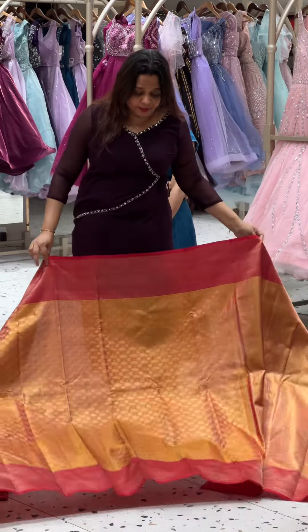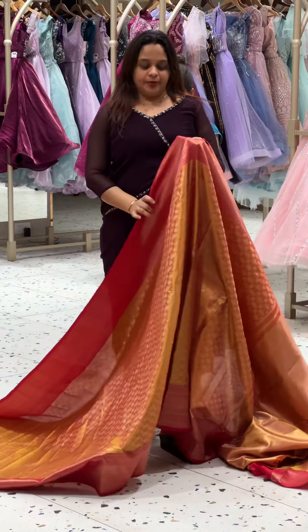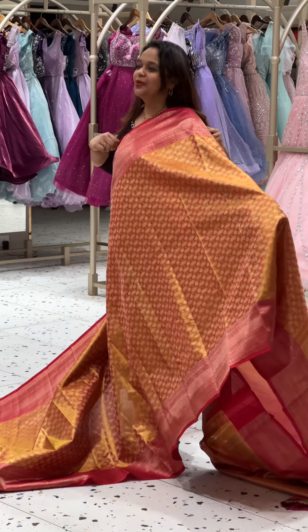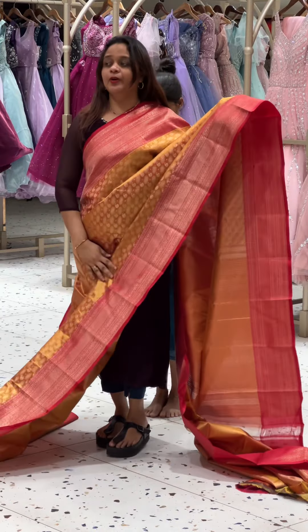This is a goldenish mustard saree. It has a very yellowish gold and red contrast. Even in medium skin tone, it is a gorgeous patti saree. This is a patti saree — it is a very beautiful pure Kanjivaram.